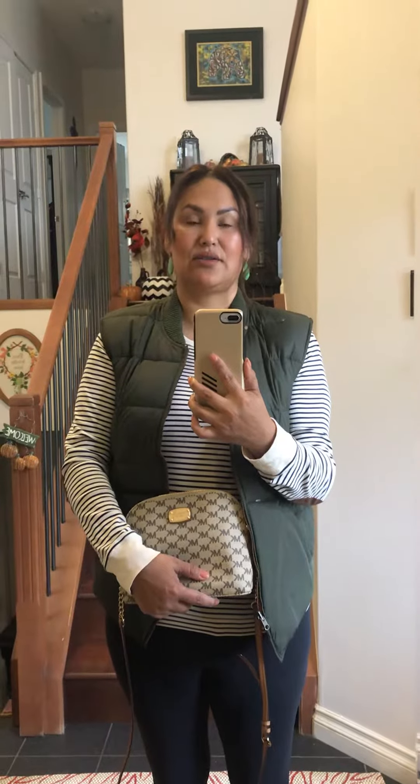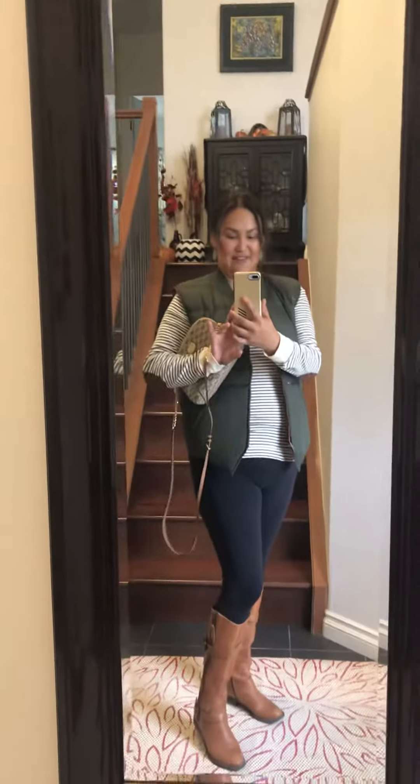I haven't had much luck there — I've only picked up maybe one or two items the last three times I've gone, so hopefully today will be a good day. Regardless of what I find, I will be sharing a haul soon, so thank you for watching my thrifted outfit of the day video.